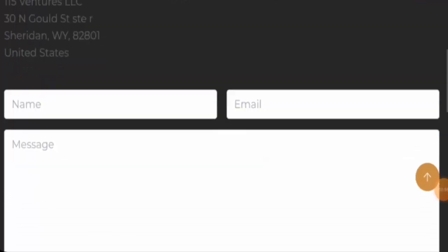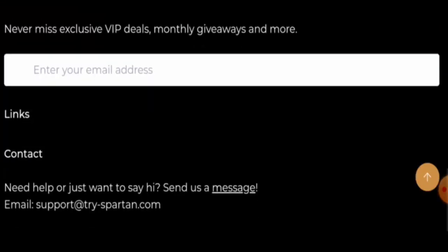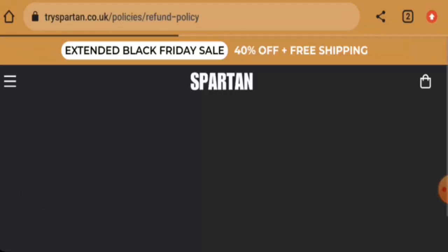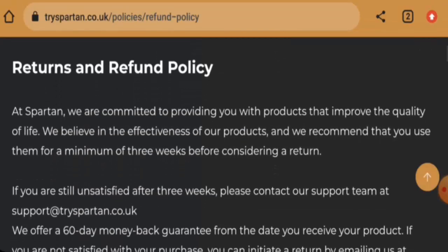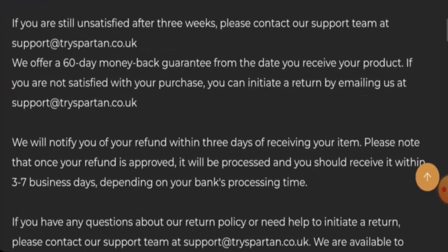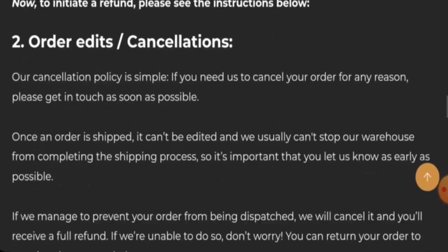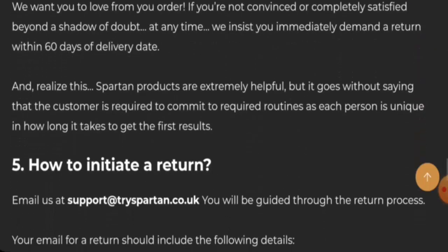Regarding social media presence, this website does have social media presence. For the return and refund policy, if you would like to return your product, you have 60 days from the date you received the product. Once approved, your refund will be sent to your original payment method.